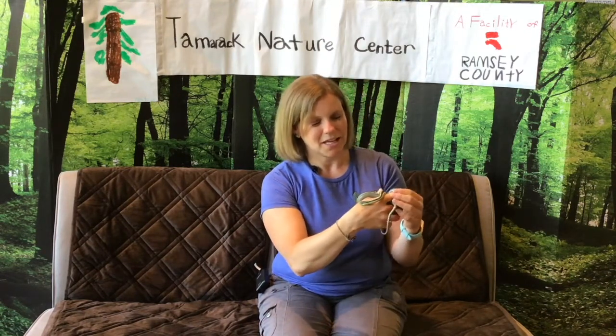Some people call garter snakes grass snakes, garden snakes, or gardener snakes, because that's where we find them. They're one of the most common snakes here in Minnesota. But when we find them, they're slithering away from us — snakes are more afraid of us than we are of them.